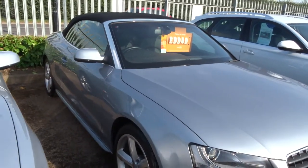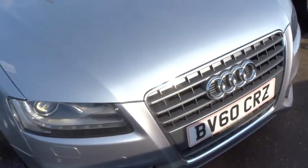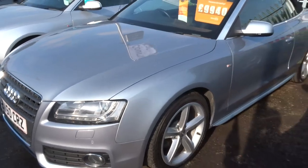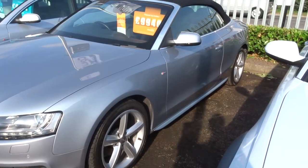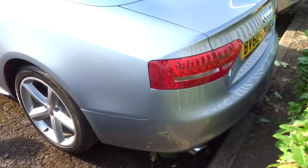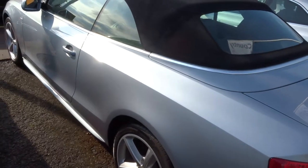The car does 42 miles to the gallon, it's a very good insurance band as well. This is the S line, 208 bhp, parking sensors front and back, and cruise control.